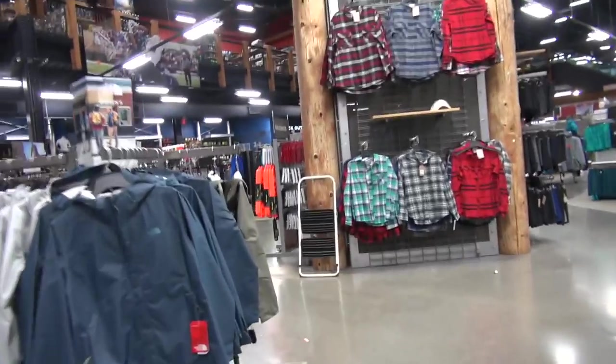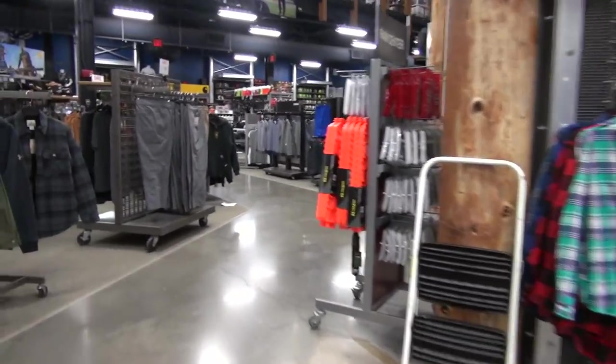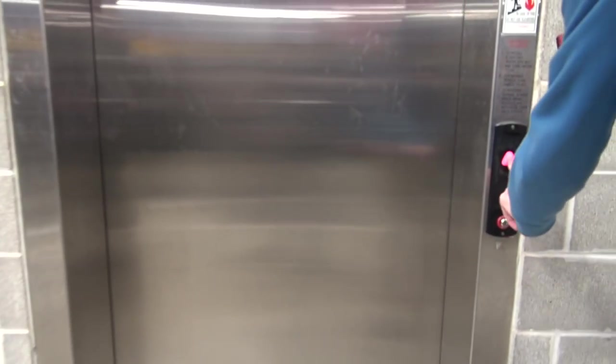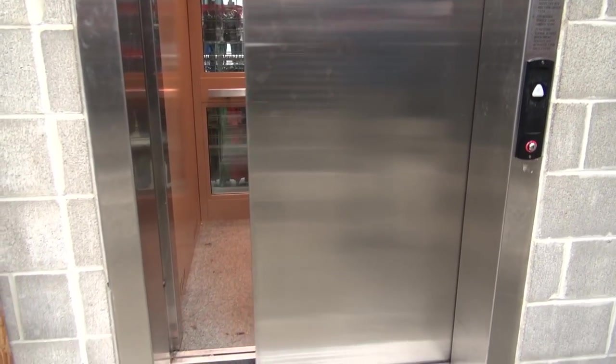We are in Dick's Sporting Goods, West County Mall, and they have this right here. Let's see how lovely it is. Let's see if it still is.